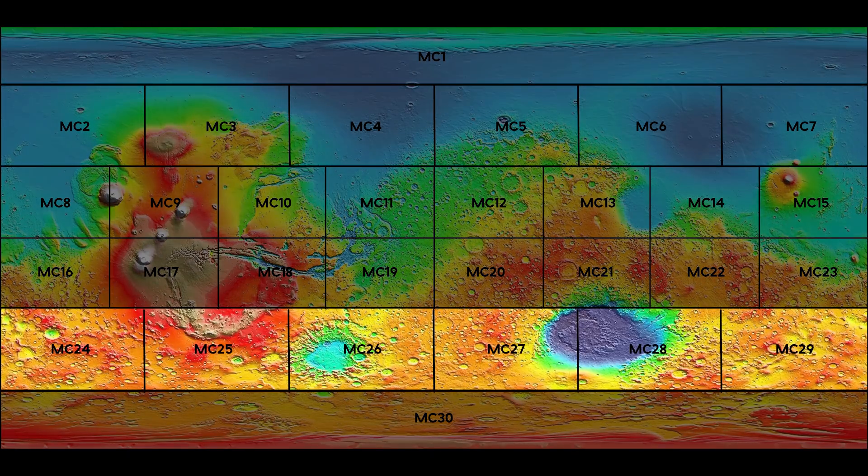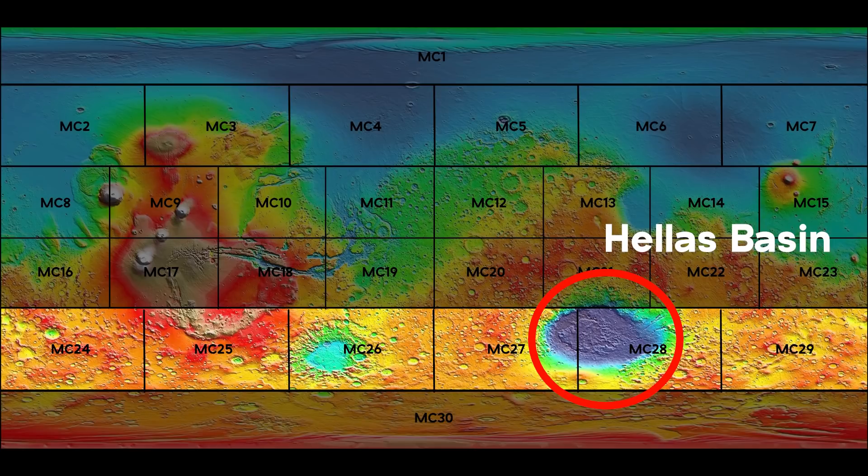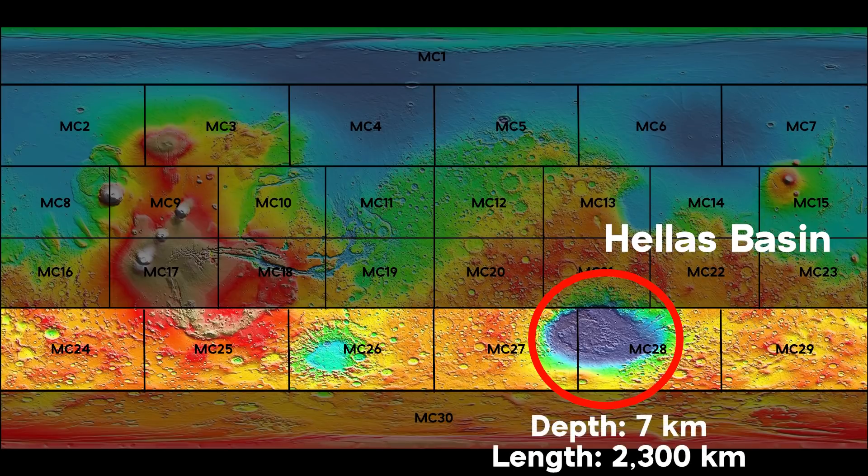Finally, charts 23 to 29 make up the mid-belt of the Southern Highlands, dominated by the Hellas Basin between MCs 27 and 28. Hellas is the third largest impact crater in the solar system. It's over 7 kilometers deep and about 2,300 kilometers wide. Going back to our thought experiment, if Hellas was filled with water, it would make the North American Great Lakes look like puddles.